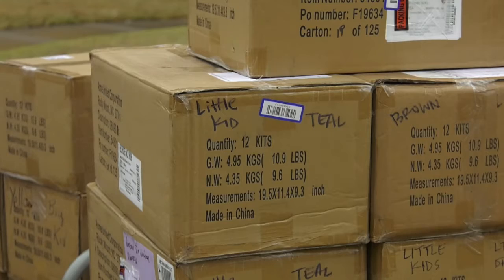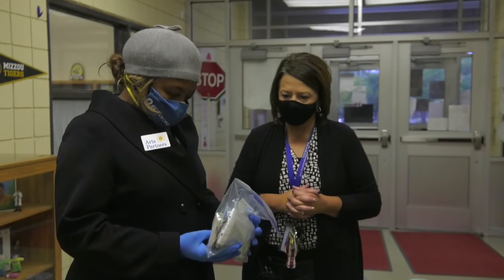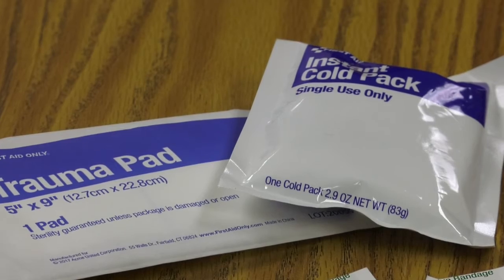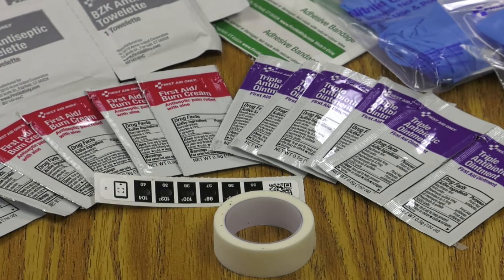The masks are something that when we put it out to the community that the kids had this idea, Vanya Designs stepped up and offered to include them in the kits. They handmade them and donated them. The base of the first aid kit was generically bought online, and then we had donations from Vanya Designs as well as time donations from our teaching artists and other members of our team at Arts Partners to put them together and apply the stickers.